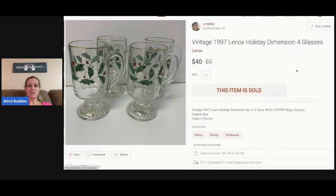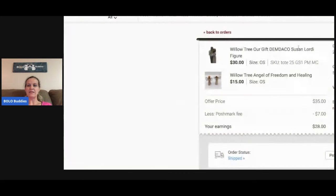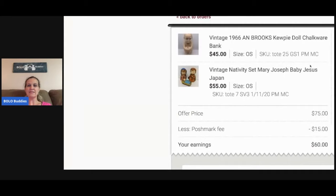These are vintage Lennox Holiday Dimension Four glasses I picked up at a thrift store for $5 — it's the second one I've sold; I bought two the same day. This one sold for $40 and the buyer paid shipping. Next, Willow Tree figurines — I always pick these up. The 'Our Gift,' 'Angel of Freedom,' and 'Angel of Healing' — someone bundled these for $35; Poshmark took $7, so my profit was $28. Bundled with another item, the buyer paid $75; Poshmark took $15, so my earnings were $60. It weighed over five pounds so I paid $3.99 to upgrade the shipping label.